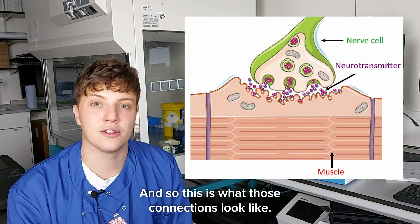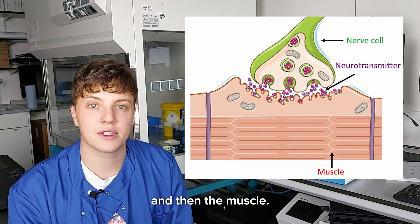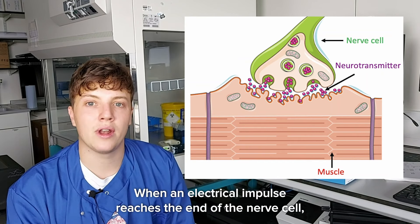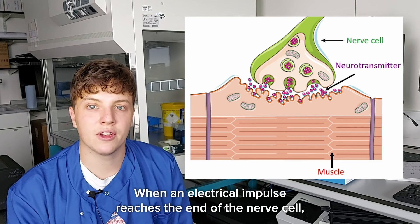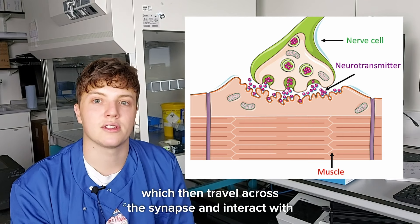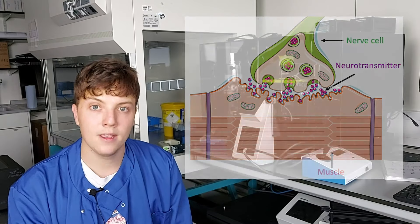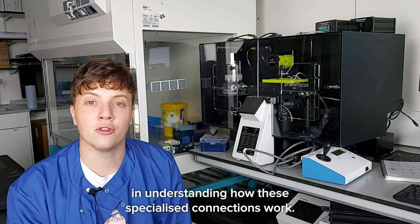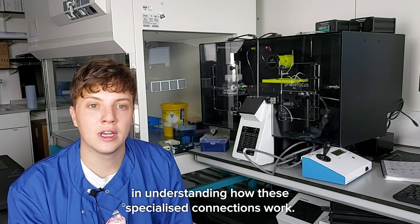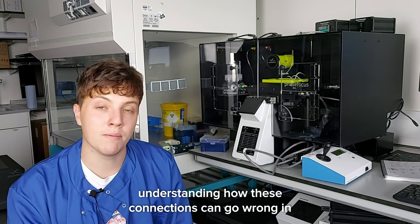This is what those connections look like: you've got the nerve cells in green, then a tiny gap called a synapse, and then the muscle. When an electrical impulse reaches the end of the nerve cell, it causes the nerve cell to release neurotransmitters, which travel across the synapse and interact with receptors on the muscle to make it contract. Our research is really interested in understanding how these specialized connections work.